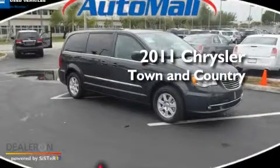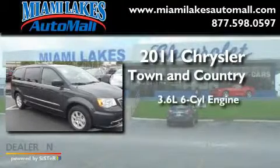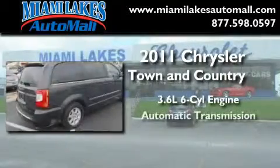This is a brand-new 2011 Chrysler Town & Country. It features a 3.6-liter six-cylinder engine and an automatic transmission.